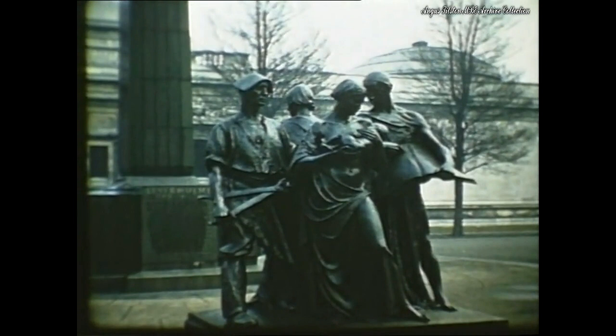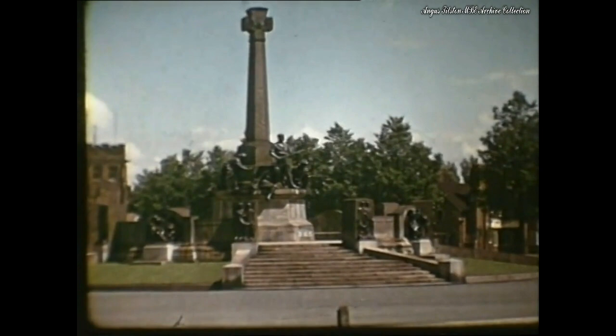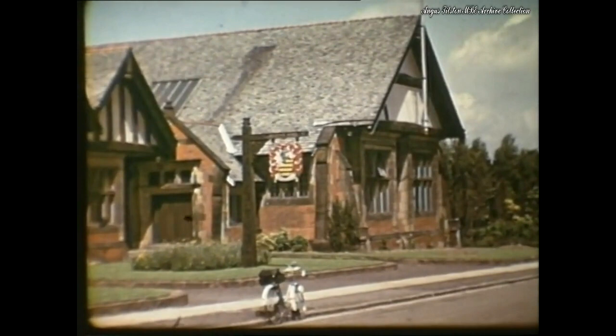The Lady Lever Art Gallery was built by the first Lord Leverhulme in memory of his wife, the foundation stone being laid by King George V in 1914 and the building opened by Princess Beatrice in 1922. Many a romance blossomed at the weekly Saturday night hop in the Hulme Hall.